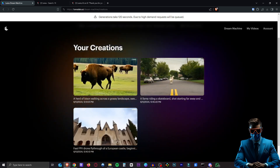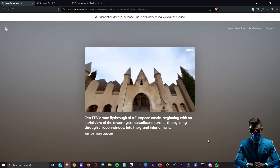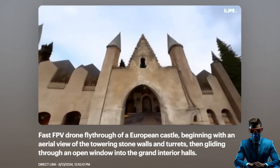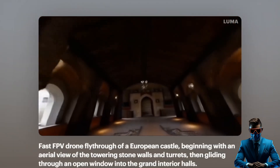So here, the first three I generated — this one was one of these pre-filled-in prompts. I just wanted to try it. Here's a drone fly-through of a European Castle, beginning with an aerial view of the towering stone walls and turrets, then gliding through an open window into the grand interior halls. That looks really good.